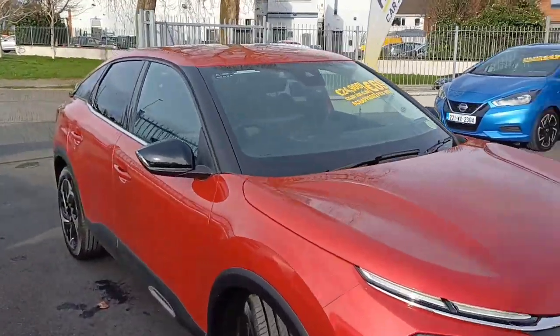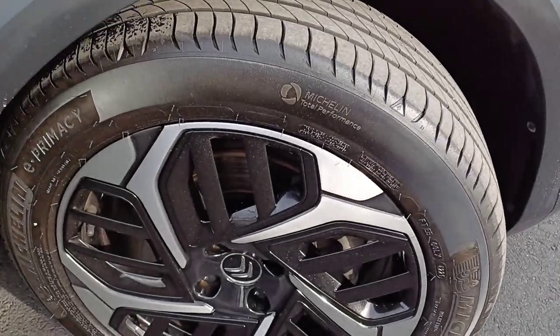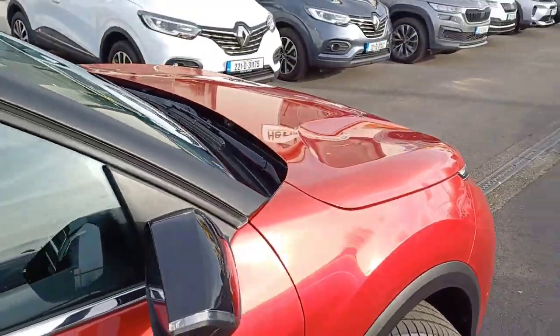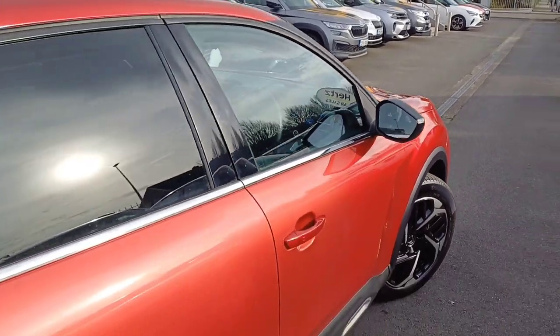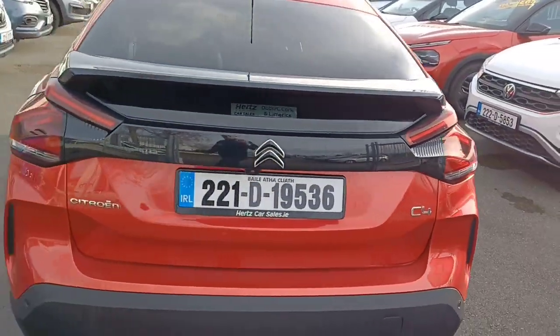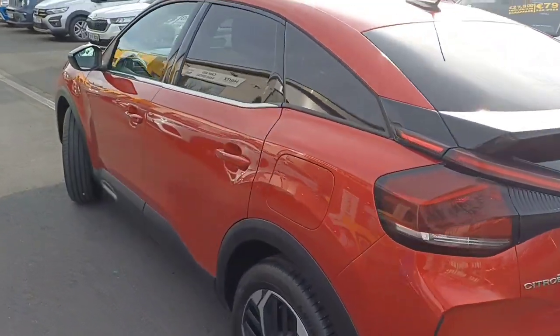As you can see, it also comes with alloy wheels. This vehicle comes with the remainder of the manufacturer's warranty and also goes through a 115-point health check in our HQ down in Waterford before it comes to our showroom here in Dun Laoghaire.